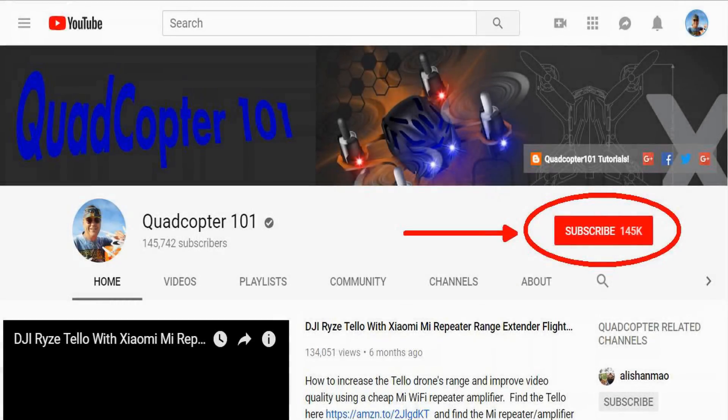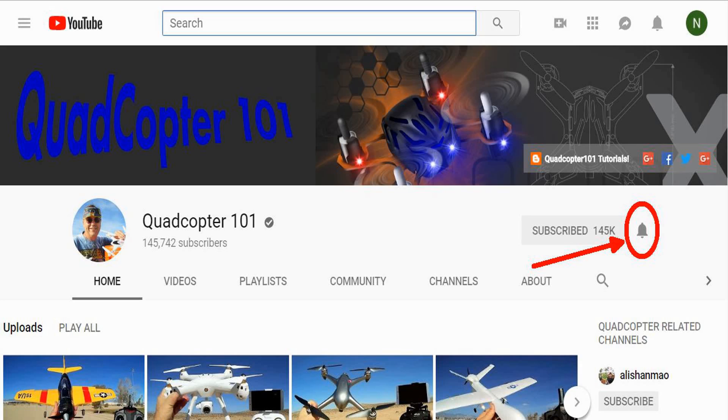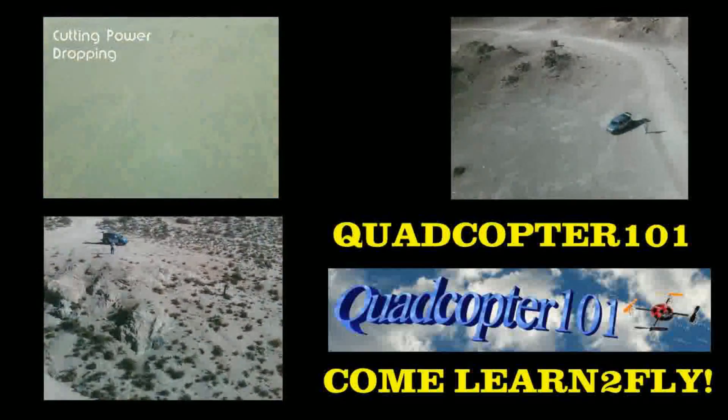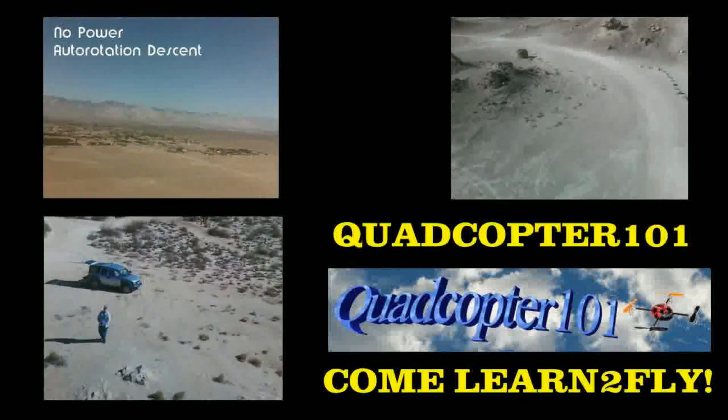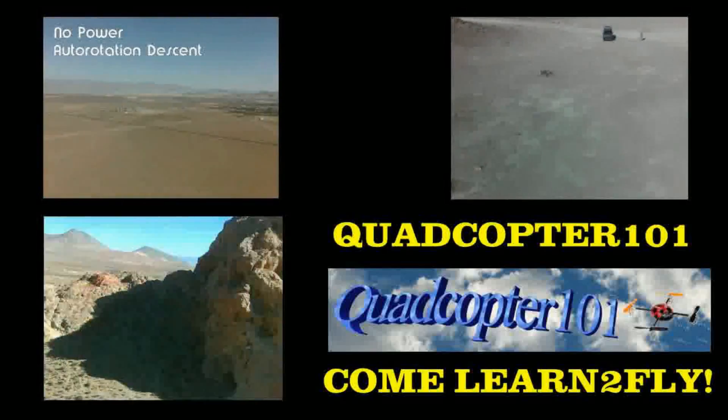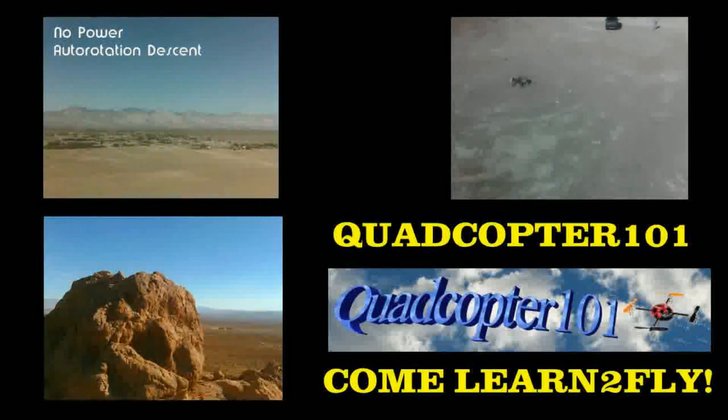Hi, Quadcopter101 here again. If you want to get your own shoutout in one of my future videos, make sure you subscribe to my channel. Just go to my channel page and click subscribe, and also make sure to click that bell button right next to the subscribe button. That way you get notified when I release a brand new video immediately, giving you a chance to get that first shoutout. Give it a try, folks — see you next time.